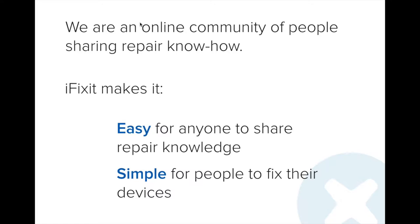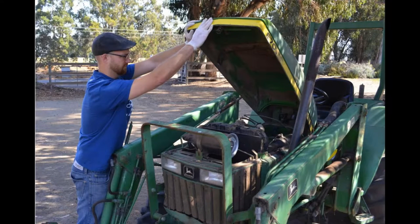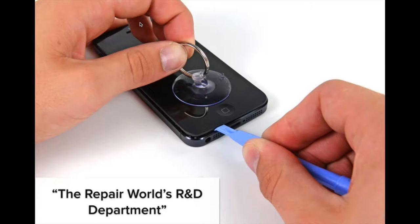iFixit is a community for people to teach each other how to fix things. We have a way where people can post their own repair guides. I was searching for how to fix a transmission issue on my Honda, and I came across a tutorial that somebody had posted — it was exactly what I needed. Our mission is to make it easy for people to teach each other how to fix things and simple for people to follow those instructions to do their own repairs. We think of ourselves as the repair world's research and development department — really a distributed collection of experts around the world who share their knowledge, because in aggregate, all of us are smarter than any of us alone.